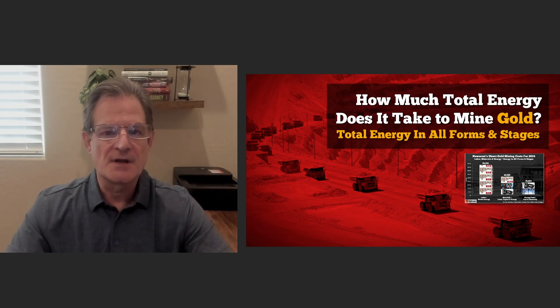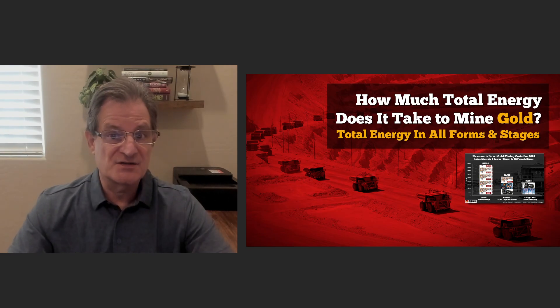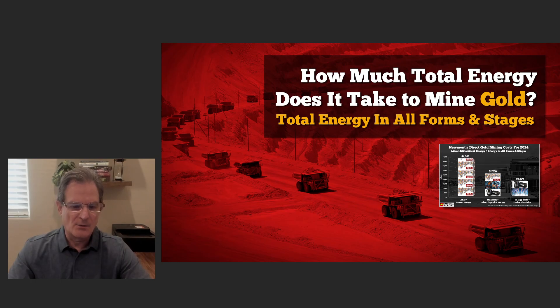This is important because due to the complex nature of our economy, people do not understand the total embedded energy and what it takes to mine gold, as well as other aspects of the economy. So I want to start right here.